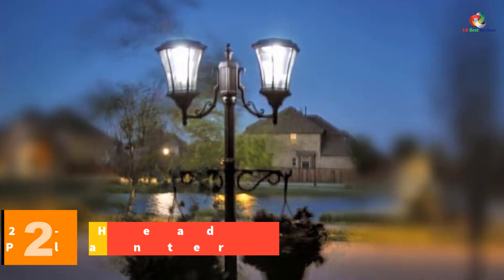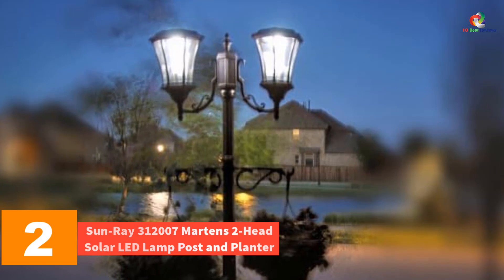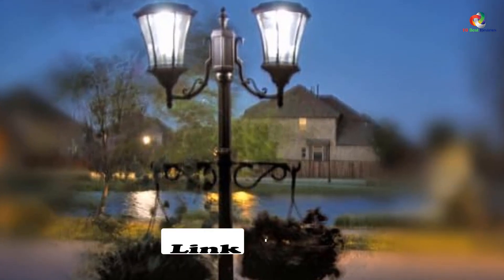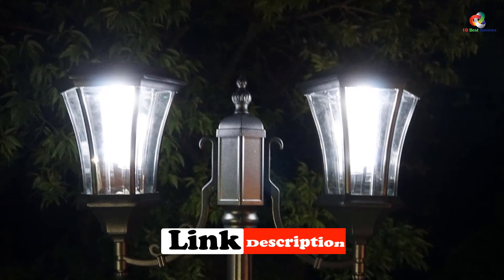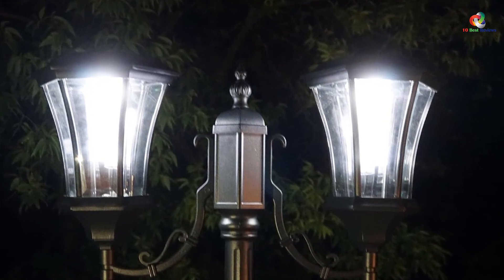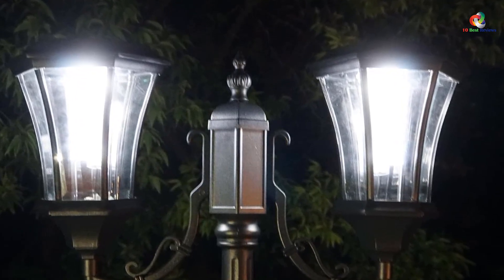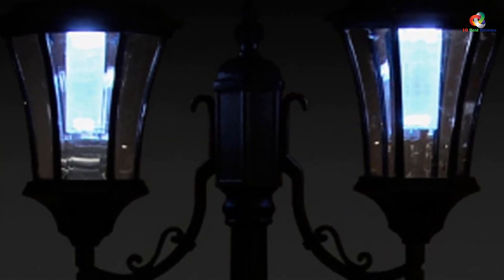At number 2, we have the Sunray 312007 Martins 2 Head Solar LED Lamp Post and Planter. Another quality solar lamp post by Sunray, the Martins 2 Head Solar LED Lamp Post and Planter is a multi-functional lamp and flower planter. It also has two arms for hanging plants that give it that old-world European charm. Because it has a planter base, the 2-head solar lamp post can quickly move from one location to another. Once you find the ideal place, you'll want to fill the planter with at least 50 pounds of rock or soil for stability.